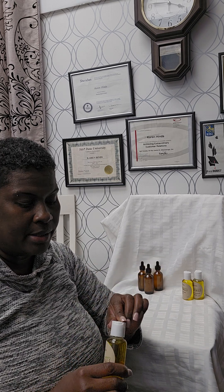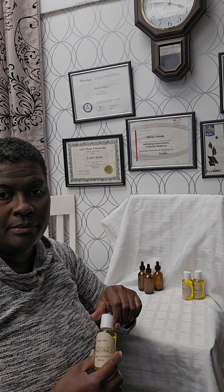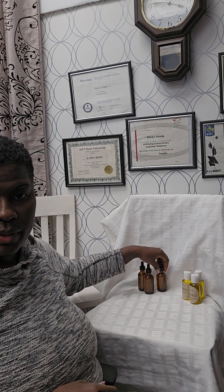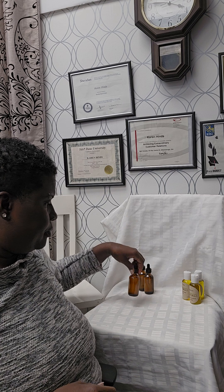This is the peppermint Triple Mix formula for hair, scalp, and some people use it for their body as well, because it does have shea, coconut, and olive oil with just a hint of peppermint. So even if you find that you have sensitive skin, this is still pretty okay.